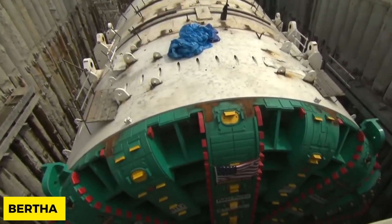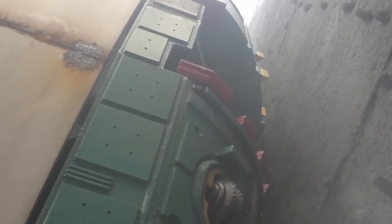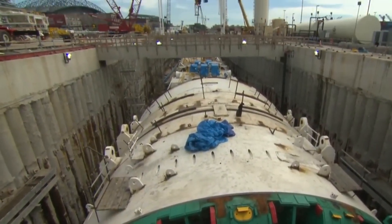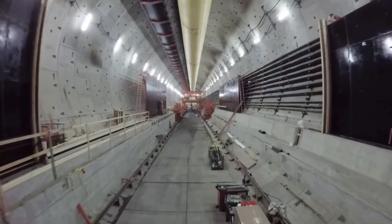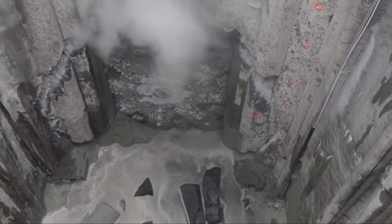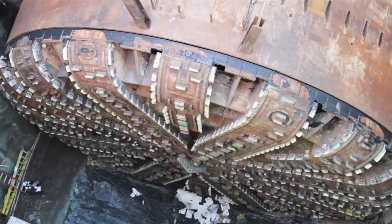Bertha is a tunnel boring machine valued at $80 million US dollars and weighing 6,700 tons. This marvelous wonder stretches to a length of up to 99 meters and has a diameter of 17.45 meters. Manufactured by the Japanese company Hitachi Zosun, Bertha is known to be the largest tunnel boring machine in the world today, with a rotation and lifting capacity of 2,500 horsepower and shaped as a cylinder divided into 41 parts mounted horizontally for maximum boring effect.